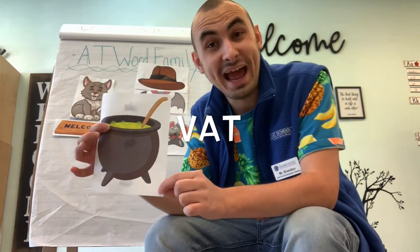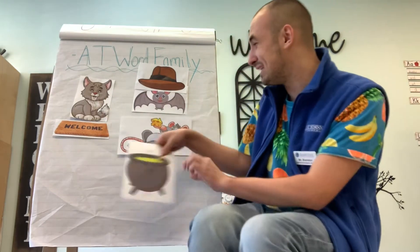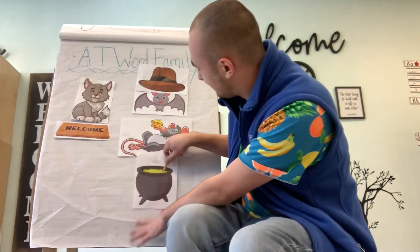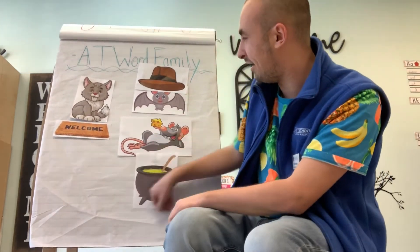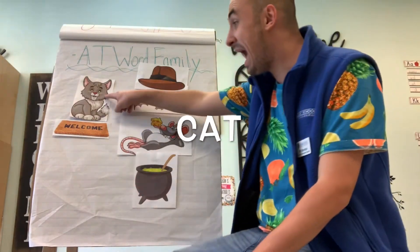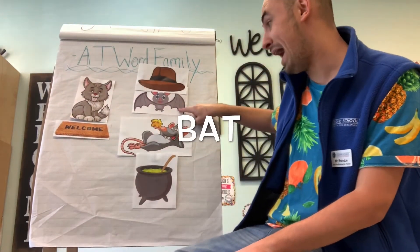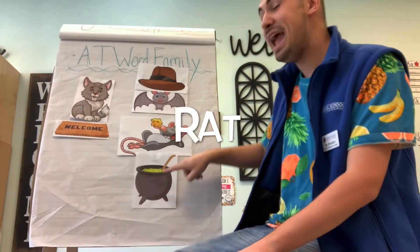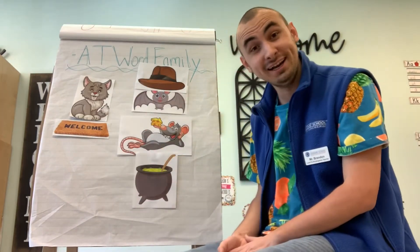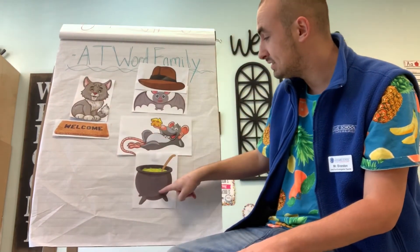And I have one more picture to show you — this is a vat. Does vat end in the AT word family sound? It does! Good job! Let's put the vat right by the rat. There we go! Let's take a look at our AT word family. We have cat, mat, bat, rat, and vat. Can we count how many pictures we have on our chart? One, two, three, four, five, six!